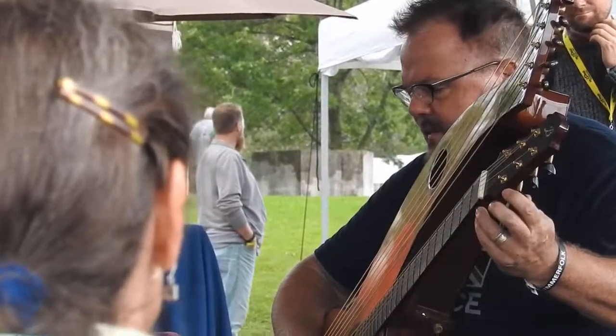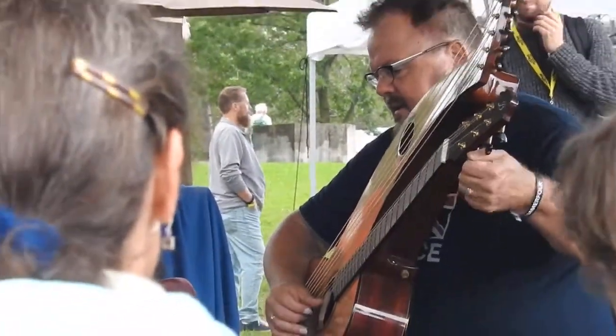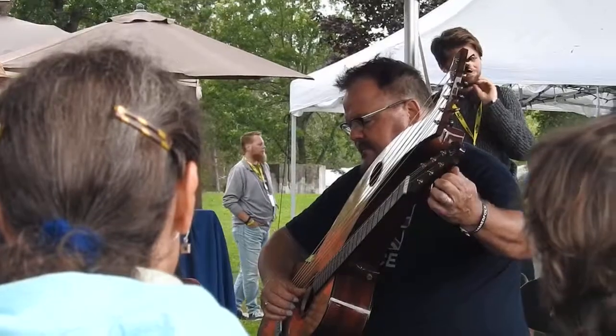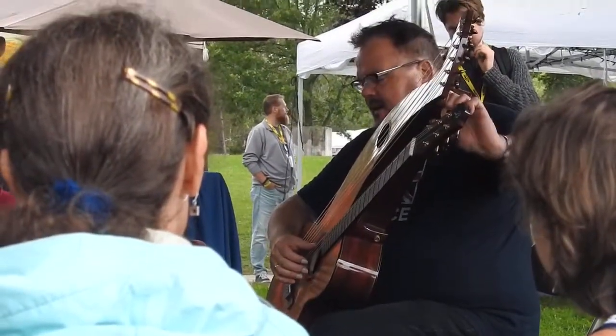I'm going to have to retune it. I want to play you something different than I played last night. Get it back into standard tuning. You can tune the harp guitar the way you want.